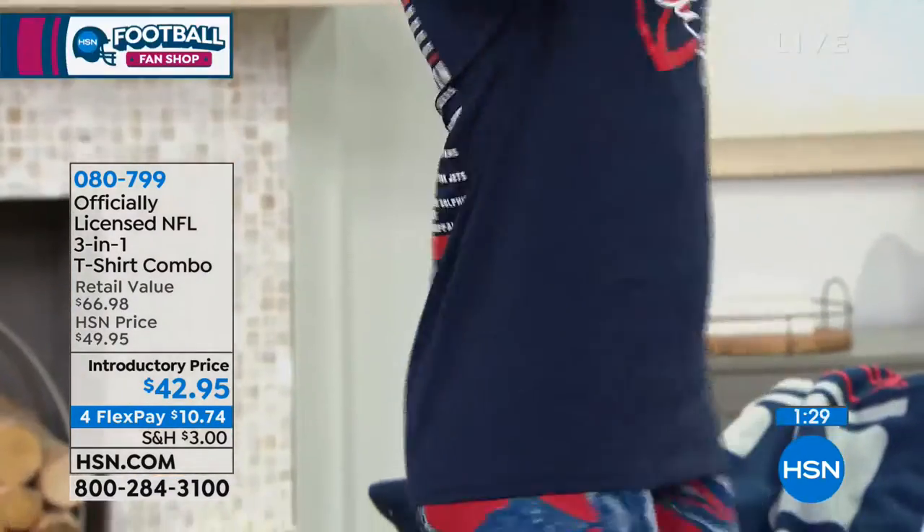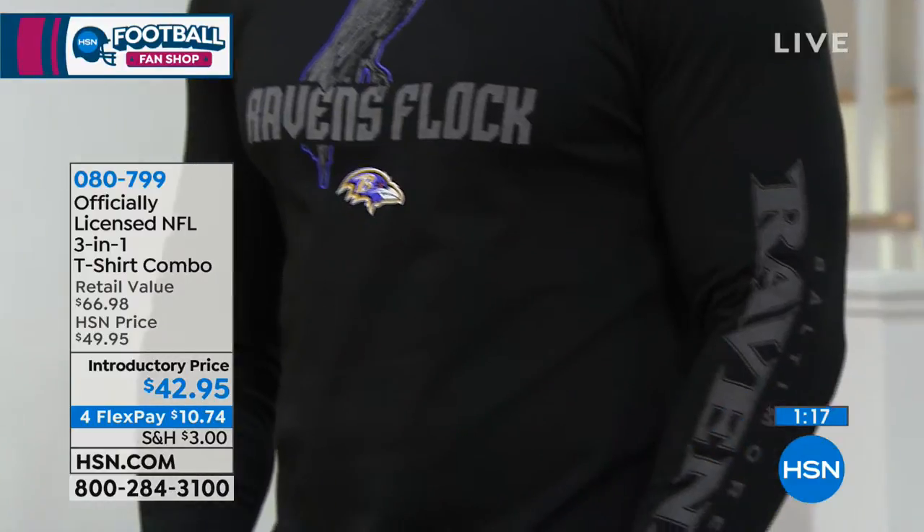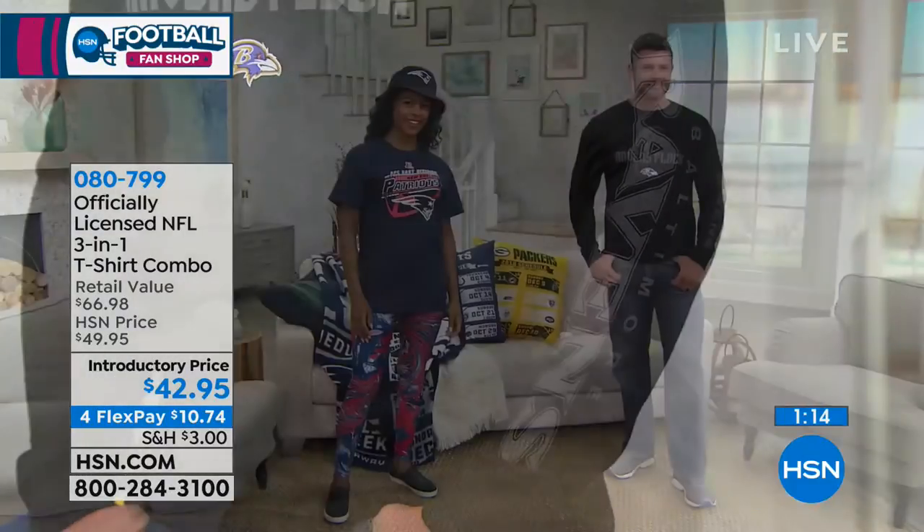We've only shown you a few, but we do have all of them except for the Saints, the Chiefs, and the Bengals are going to be the next one to go. I love it with the bucket hat. I love it with the leggings that we started off the show with. You can see Donya's wearing just the short sleeve and Dustin has the long sleeve. Put them together and you've got that third look — that's why we call it a three-in-one.